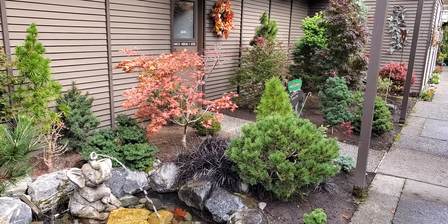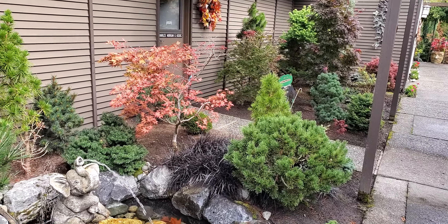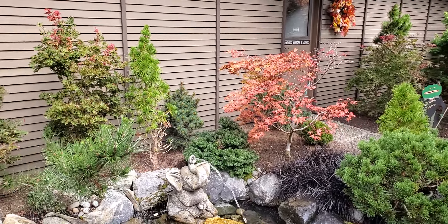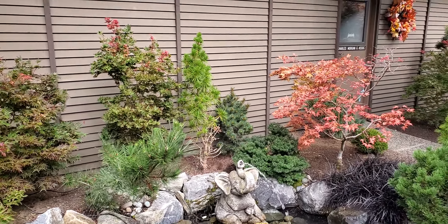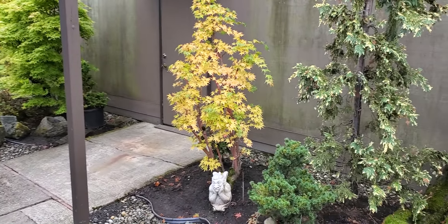Beautiful fall colors. There is the baby ghost, and there's the motorcycle in the background because there's a busy street here — hence we have allowed waterfalls to drop that off.